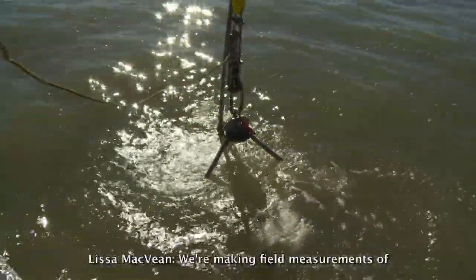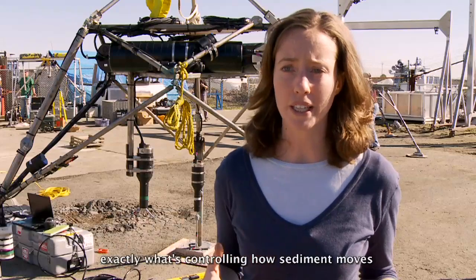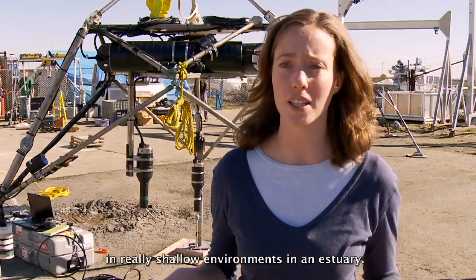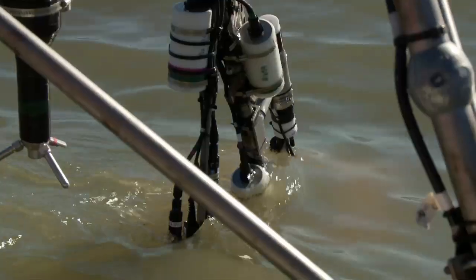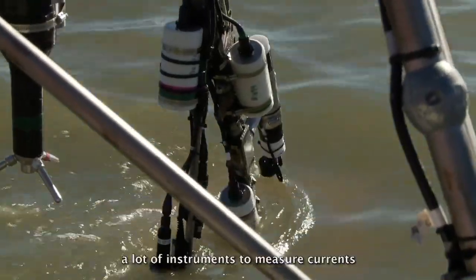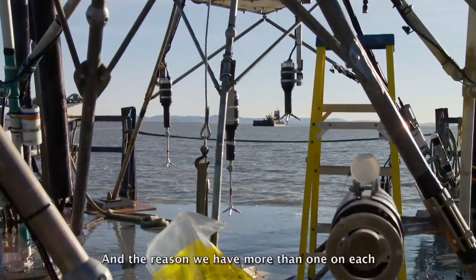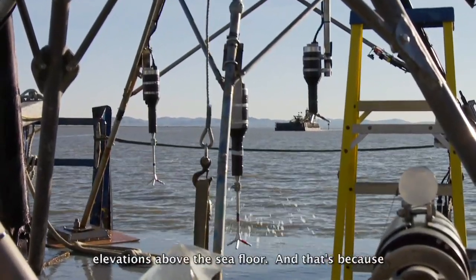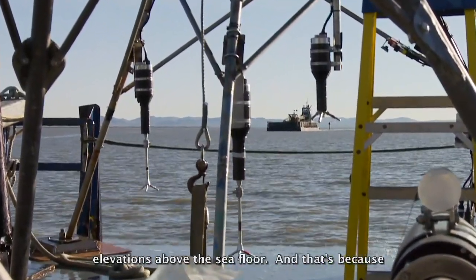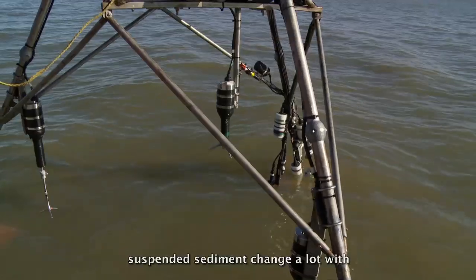We're making field measurements of water velocities, salinities, and suspended sediment in order to determine exactly what's controlling how sediment moves in really shallow environments in an estuary. All of these platforms are going to have instruments to measure currents, waves, and suspended sediment. We have more than one instrument on each platform because we're looking at different elevations above the sea floor.